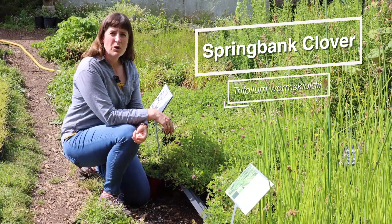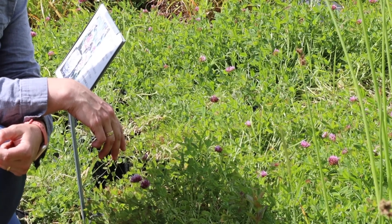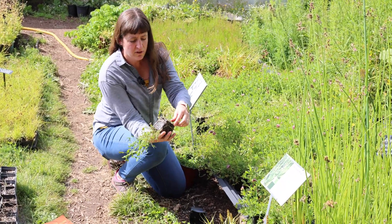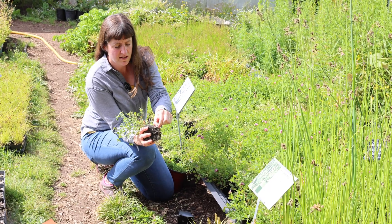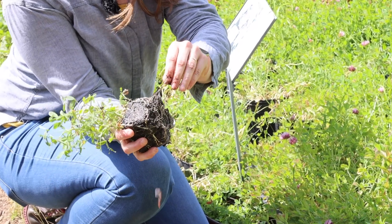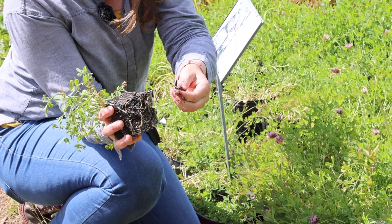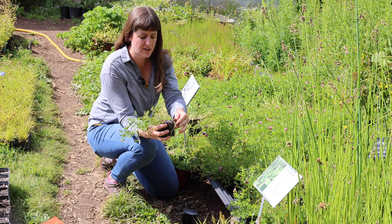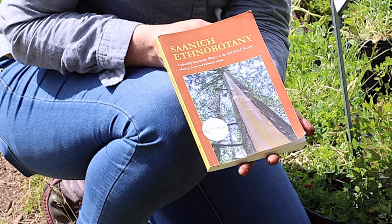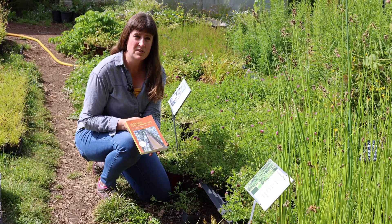Springbank clover is one of our native clovers and it's a perennial species. You can find it growing in salt marsh habitat. Springbank clover has thick rhizomatous roots that are much like a bean sprout, and once they're cleaned, they have a very nutty and watery texture to them and do have food traditions associated with them. This book, Saanich Ethnobotany, is one of the books where some of that information is compiled and a wonderful resource if anyone wants to learn more.